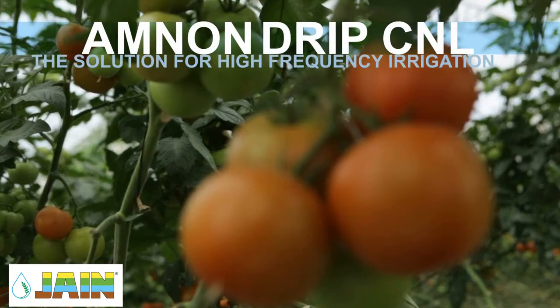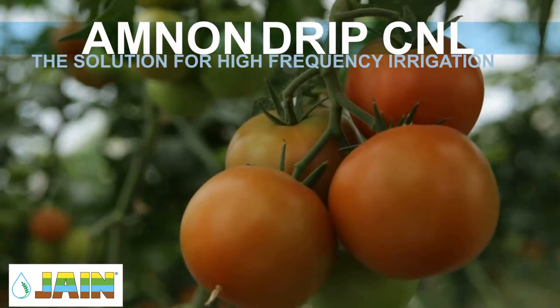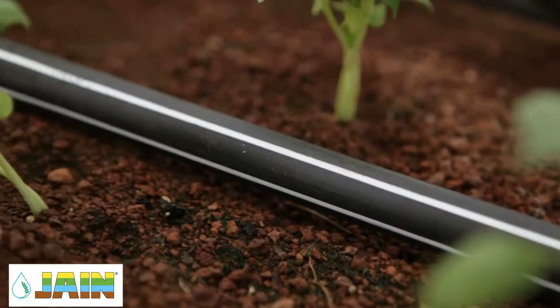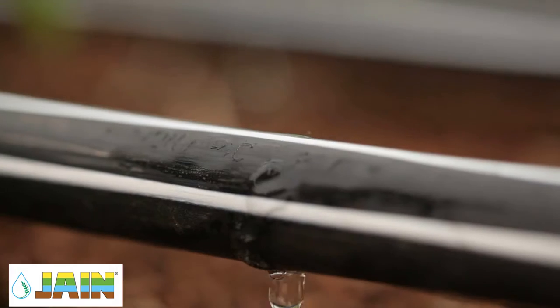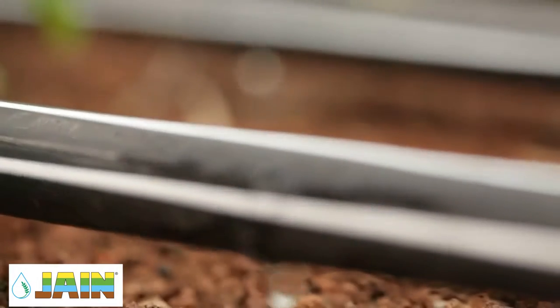Amnon drip CNL is the ideal solution for high-frequency irrigation. The non-leakage mechanism maintains a full system, ensuring that all the drippers start and stop simultaneously, achieving optimal pulse irrigation.